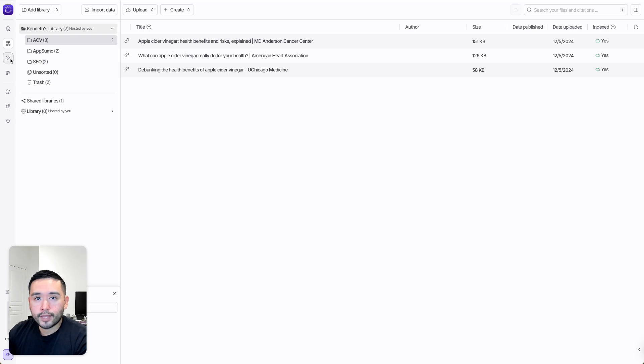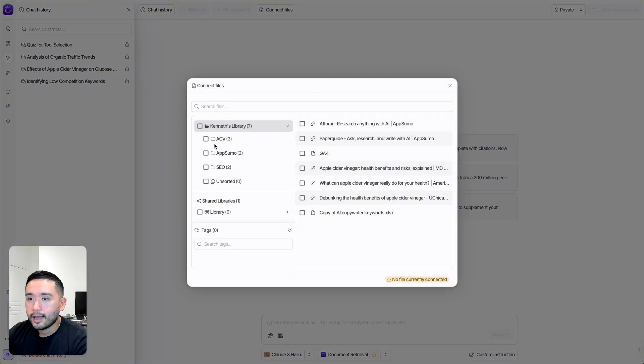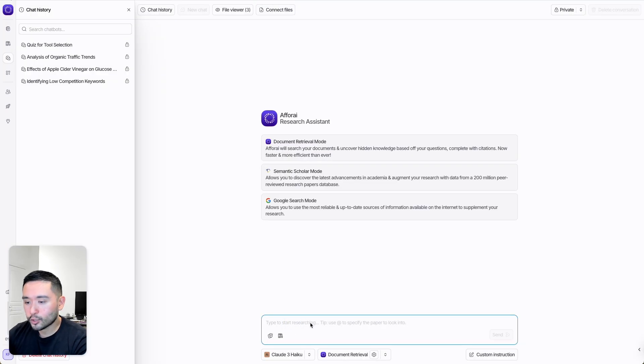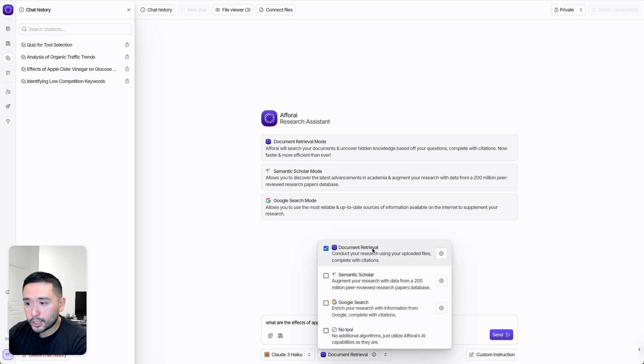After you upload your documents, you can chat with them. If I go to the research assistant and click on new chat, this functions very similarly to ChatGPT — your history is on the left and you can chat right here. We need to click on connect files and select the apple cider vinegar folder. You can choose your AI model, and you have the option to do document retrieval, which conducts research using your uploaded files with citations; use Semantic Scholar, which augments your research with data from a 200-million peer-reviewed research papers database; use Google search to enrich your research; or just use no tool.